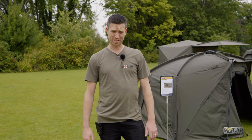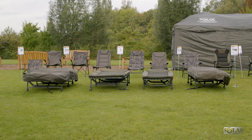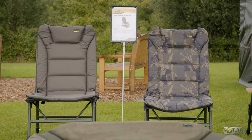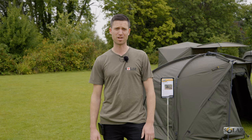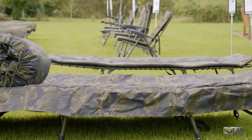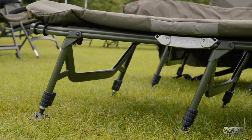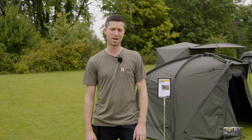Coming outside now — just to my right is our extensive range of guest chairs and bed chairs. Nothing new at the moment, but whatever your price point we've got something to offer. If you're on a budget, go for the Undercover Camo range of chairs and guest chairs. If you want the best, our SPC Techs are the best bed chairs on the market — they haven't changed at all in the four years they've been out, and that's because they've just been perfect.